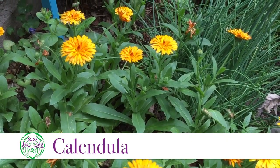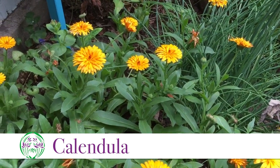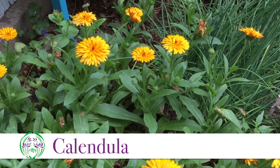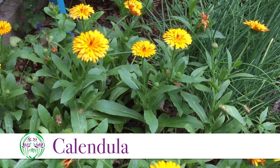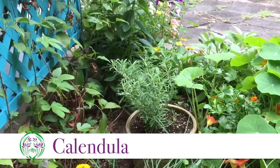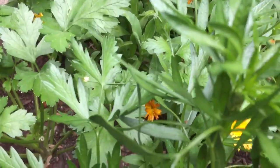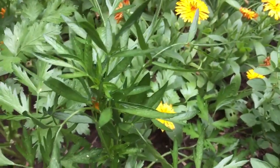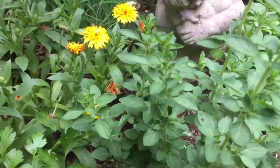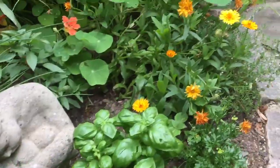So here we are in the herb bed, which is full of oregano and parsley and rosemary. We can see the rosemary over there, and some hops growing there, and parsley and oregano and thyme.